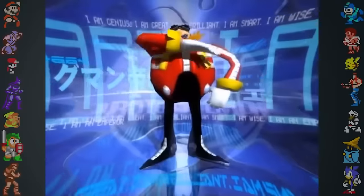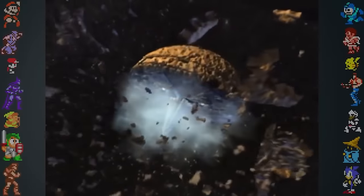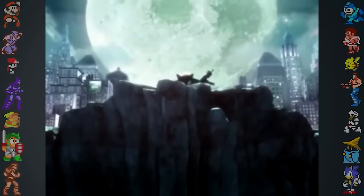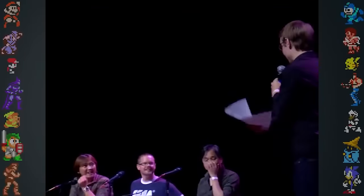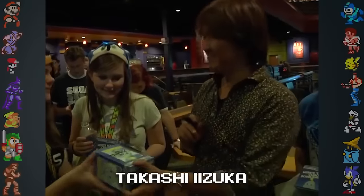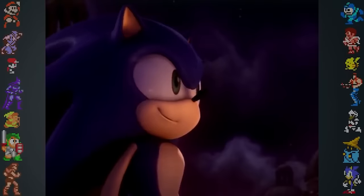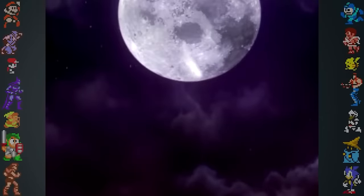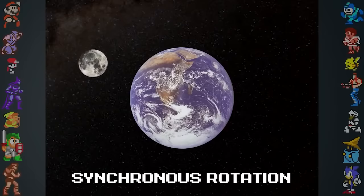One of the main events in Sonic Adventure 2 sees Dr. Eggman destroy a large portion of the moon to demonstrate the Eclipse Cannon's power. In later Sonic games, however, the moon appears to be completely intact. At the 2013 Sonic Boom event, the game's director Takashi Izuka was asked about this inconsistency. Izuka said the moon had simply rotated, so subsequent games show the unbroken side of it. In real life, though, this would be impossible, as the moon always faces the Earth from the same side. In a process called synchronous rotation, the moon spins on its axis at the same rate that it orbits the Earth, so the moon appears to be almost completely still. Izuka was most likely just put on the spot by this question and gave a simple answer.